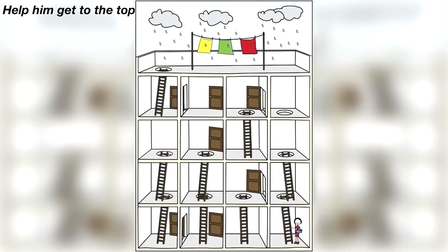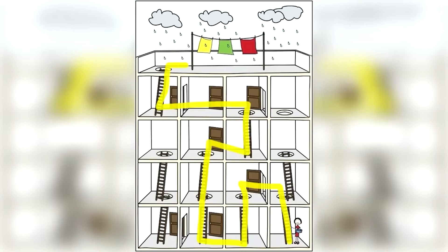It's raining outside and this boy needs to get to the roof to take down the towels. Are you able to figure out which way he has to go to make it to the rooftop? Comment down below how he can get to the top. The answer: you need to go this way to get to the top — were you right?